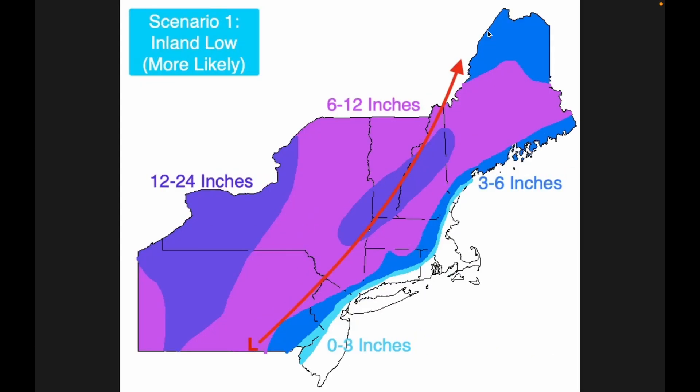I made a graphic here — actually two, but we'll talk about the second one in a bit. This is my first scenario, which is an inland low. This is the more likely path for this storm to take, where you see a low pressure moving through the inland regions of the northeast. I used the European model run for this since it's not as far inland as the GFS. With the European, you can see three to six inches along the coast of Maine and parts of New Hampshire, Massachusetts, Rhode Island, Connecticut, parts of New York, New Jersey, and Pennsylvania, with less than three inches near Philadelphia, New York City, and Boston — those areas probably won't get more than an inch or two.